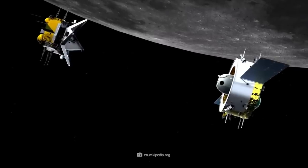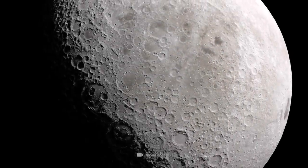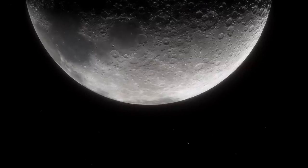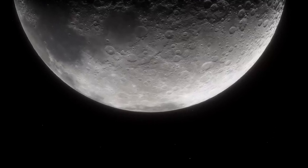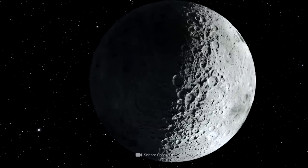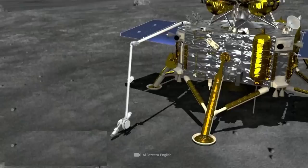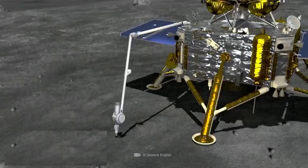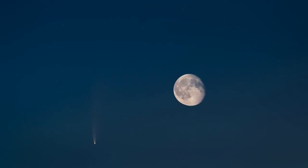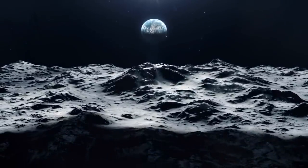After successfully separating from the orbiter, Chang'e 5's lander touched down in a lunar area that scientists called Oceanus Procellarum. This region near the lunar equator is a vast, flat area on the near side of the moon. The objective of the Chang'e 5 mission was very clearly defined: the nearly 8-ton probe was to collect samples from the lunar surface and, for the very first time in human history, extract samples from the deep layers of the moon — bringing lunar rock back to Earth for the first time in 40 years.